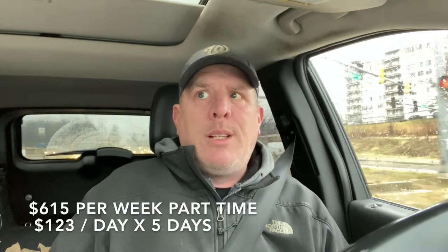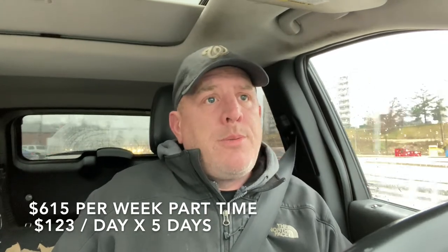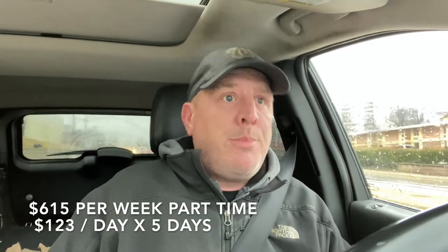Doing this Amazon Flex order this afternoon got me thinking: if I just did two hours in the morning and one Amazon Flex a day, that's $123 a day, five hours at most. If I did that five days a week — let's say I relax on Saturday and Sunday — that's five days, five hours a day, 25 hours, which comes out to almost $620 a week. Not life-changing, but it could be. I don't know your situation, you don't know my situation, but that could be a drastic change in your financial situation.